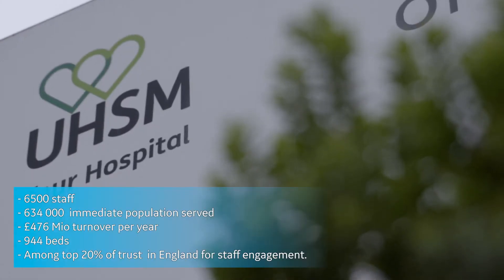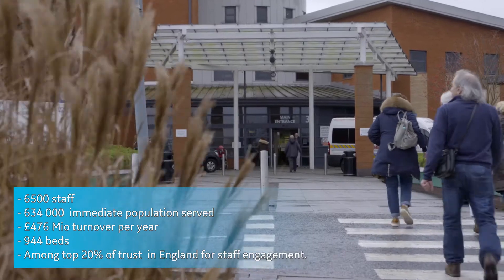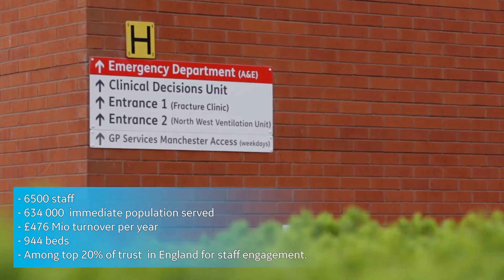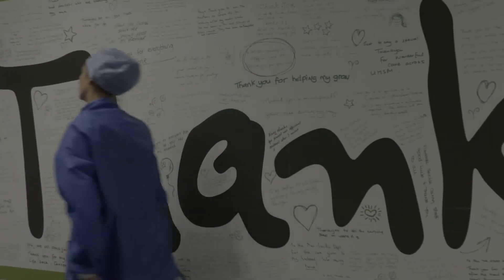UHSM is a major acute teaching hospital. We offer District General Hospital services and also specialist tertiary services to the population of Greater Manchester. Those include vascular surgery, cardiology, and cardiothoracic and transplant services.